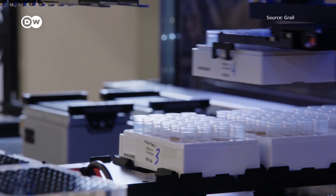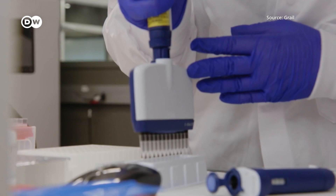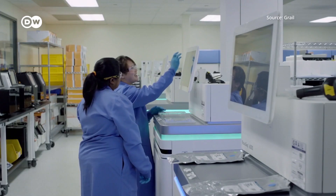A much larger study to see how Galleri performs as a tool for early detection is already underway in the UK. Here to tell us more about that is the author of the report, Derek Williams from DW Science.